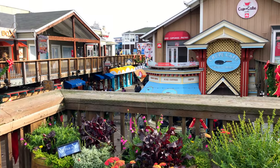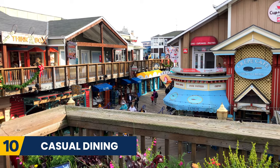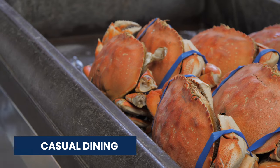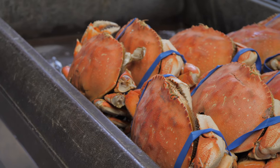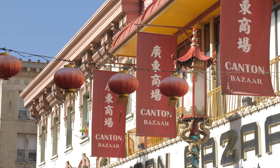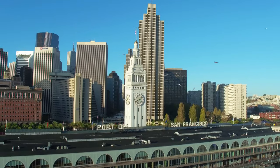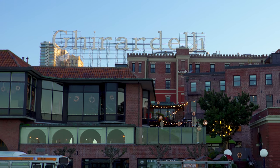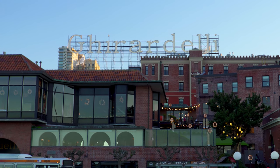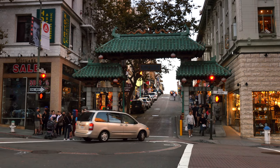Our tenth tip to save some money in San Francisco is to enjoy casual dining. San Francisco has many food options to choose from and you can easily spend a lot of money in high-end restaurants. However, there are always lots of places to get cheap food. Head to the Ferry Building Marketplace, visit the restaurants in the Mission District, or use websites like Eater San Francisco to find the latest deals.